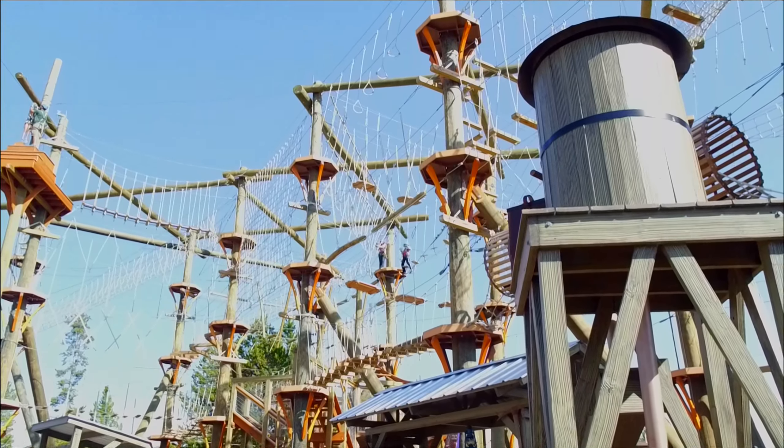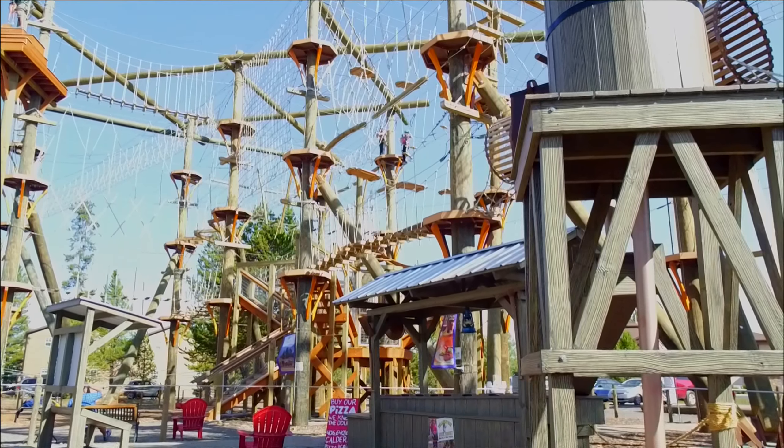It's a zipline ropes course — we thought it would be a great activity to add to Jellystone. It's got 49 different obstacles for everyone to try and four different self-navigating ziplines.